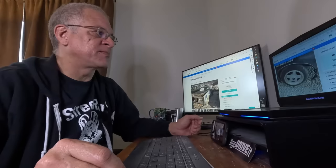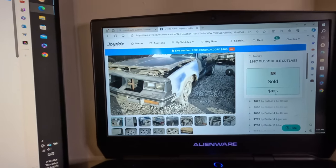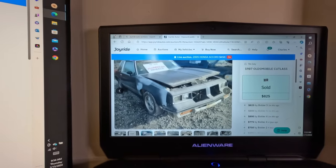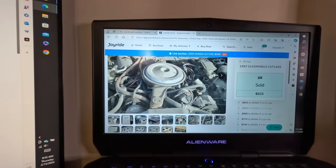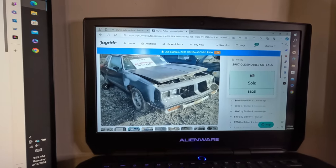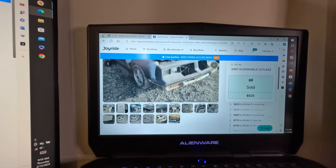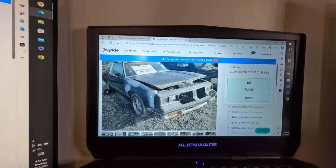I missed the 442 sale while talking — it went for $825, just over $1,000 with fees. Was that a good deal? I would have bought this over the Impala SS. I think they'd be worth about the same money, but the 442 would be way easier to fix — it's a carbureted engine instead of that crazy fuel injection and OptiSpark on the Impala. If I was going to put money into a car, it would have been this one. I'd say that's a fair deal.